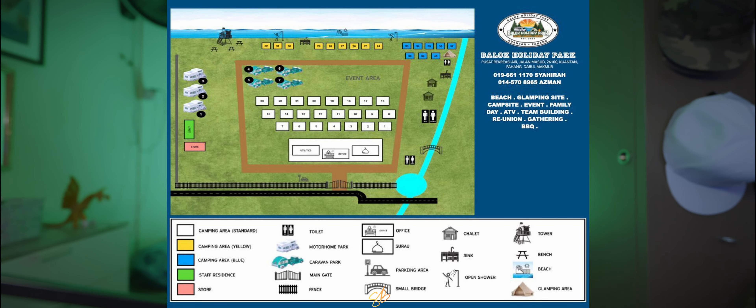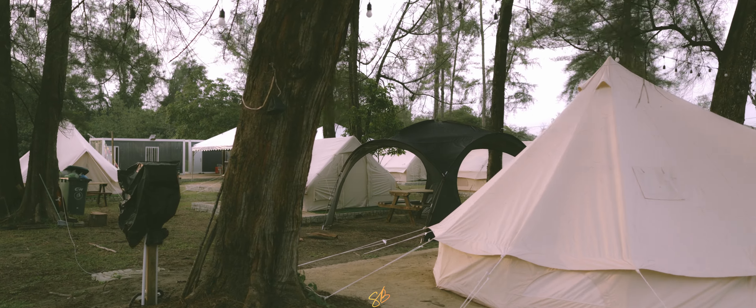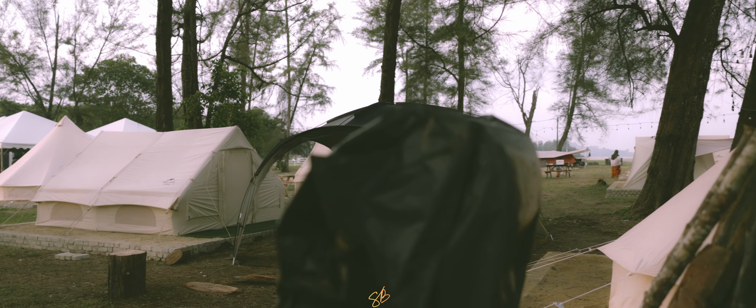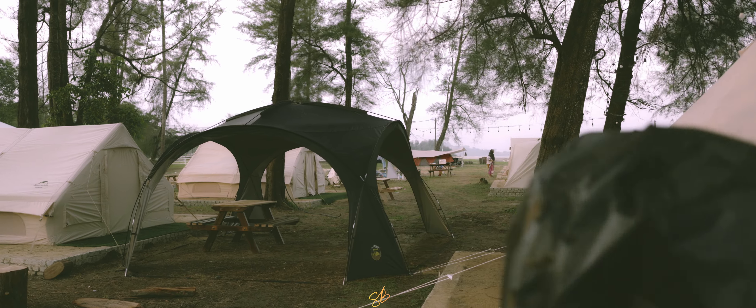Campsite Baluk Holiday Park ni memang besar. Aku rasa boleh muat dalam hampir 50 kemah pun boleh. Dia selain daripada kemah, dia ada juga tempat kalau kita car camping, so tempat dia memang luas. Selain daripada tu dia ada juga kemah untuk disewa, sekiranya korang tak bawa gear ataupun korang nak try kemah, boleh pergi dekat sini. Banyak gila kemah, harga kejap lagi aku akan cerita.